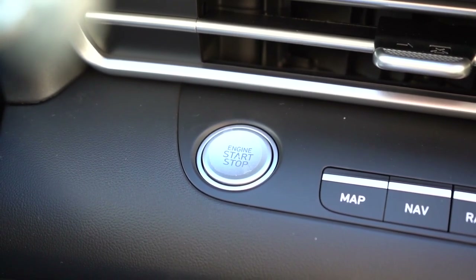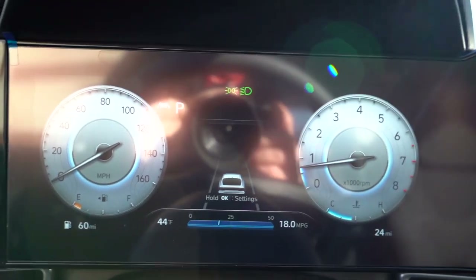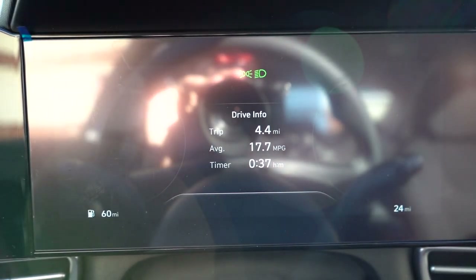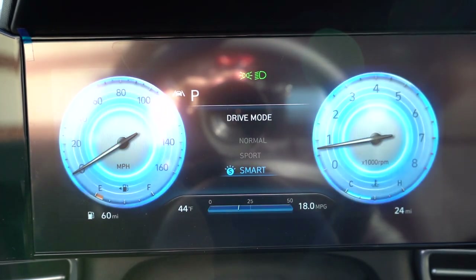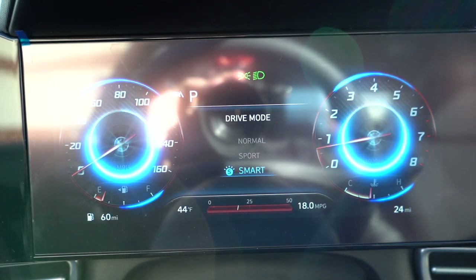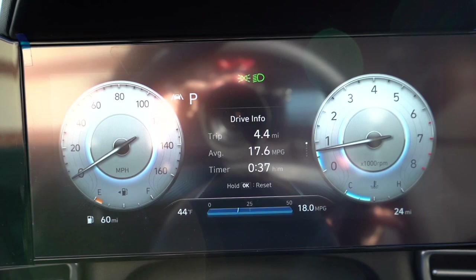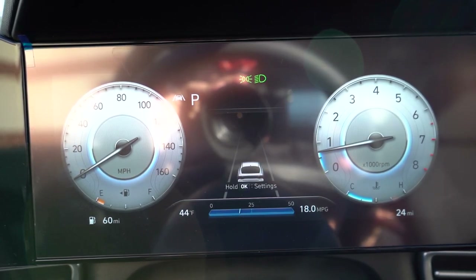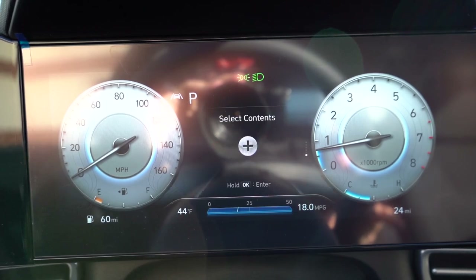Once started, the gauges are very nice — a 10.25-inch digital gauge cluster that comes standard on the N-Line and optional on the SEL, though interestingly it no longer comes standard on the Limited for 2023, whereas it did in 2022. The digital cluster changes appearance with drive modes — in Sport it gives carbon fiber and red hues; in Smart or Normal it has a silver look. Steering wheel controls on the right side let you toggle through safety features, digital speedometer, oil change reminders, and more.